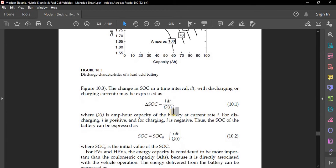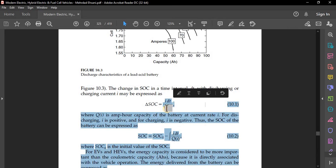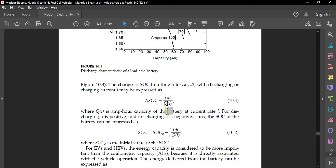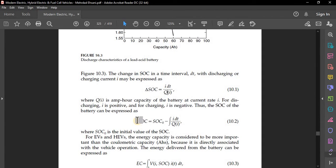The state of charge formula involves current and charge, where Q(I) is the ampere-hour capacity of the battery at current rate I. For discharging, I should be positive, and for charging, I should be negative. SoC can be expressed as: SoC = SoC₀ − ∫(current/charge) dt, where SoC₀ is the initial value of SoC.